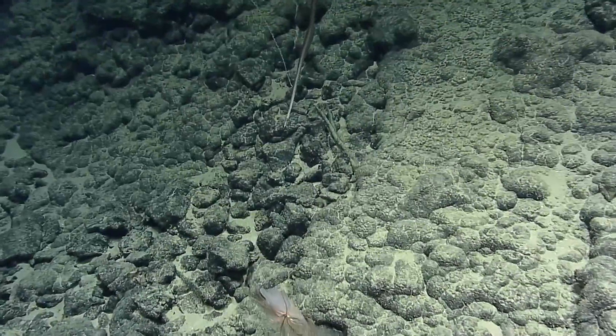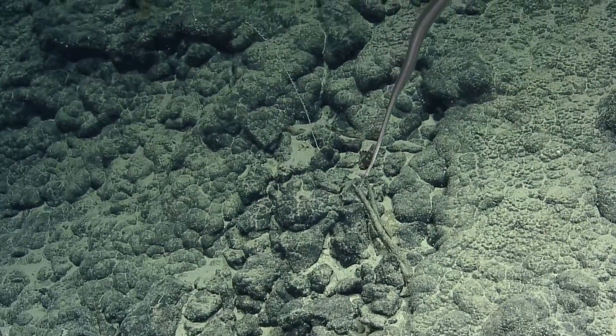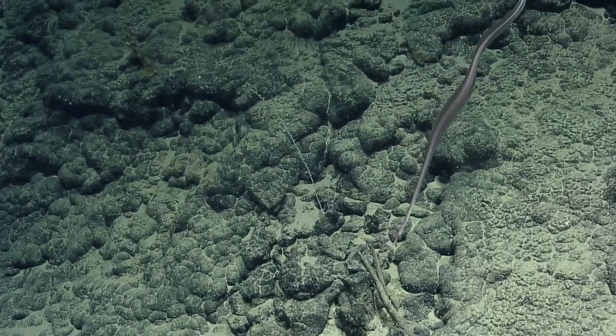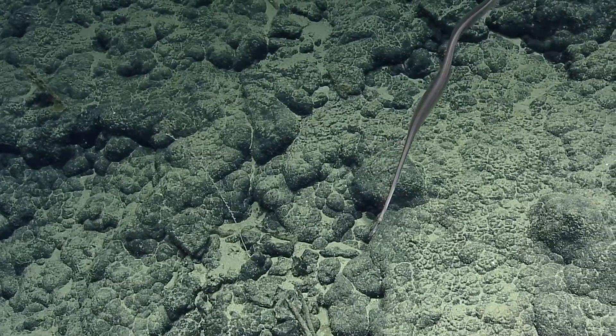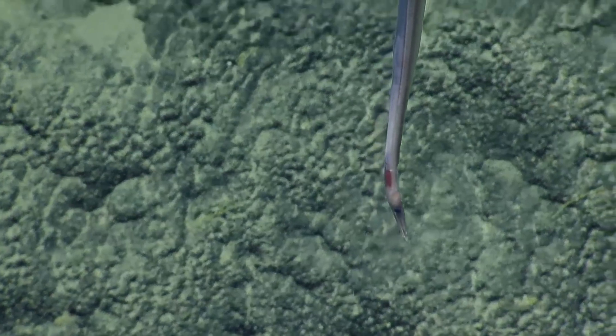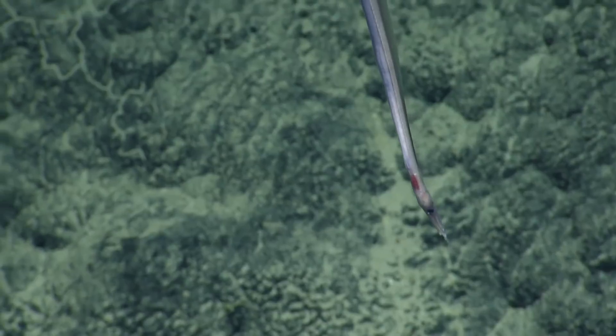Oh, what is that? Very, very needle-nosed. It's like a feather. Someone lost their quill. A snipe eel — maybe. That's from the chat. I enjoy that name. It's good to know that snipe hunting is still alive and well in the deep sea.